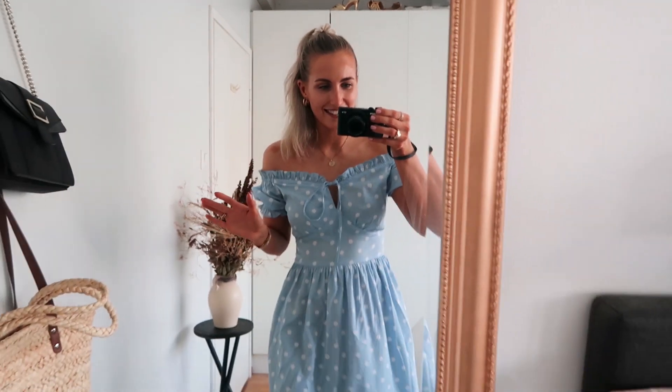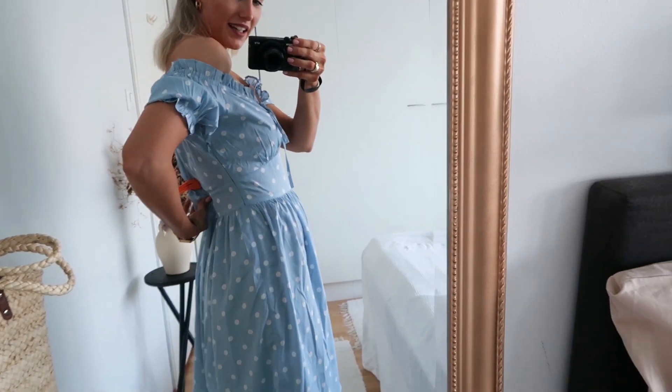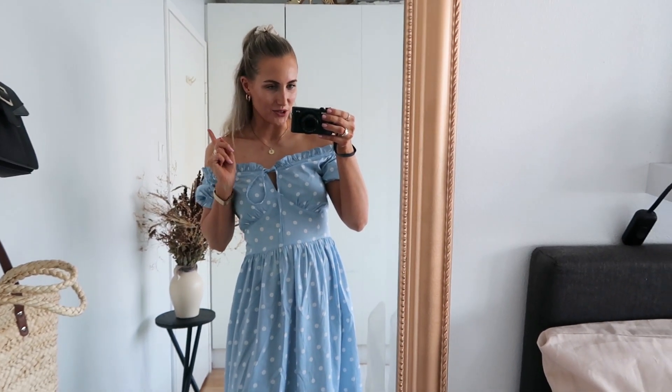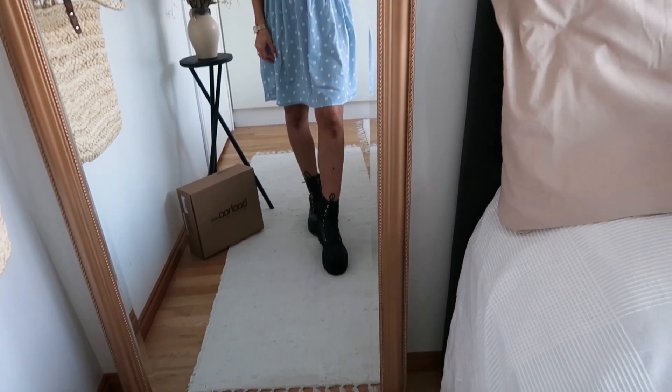Let's continue with the cutest dress ever. It was already sold out in small and medium, so I got it in large — it's a bit big in the waist, but I'll fix that myself. The same day I got it, I wore it to a picnic, and I can show you pictures here. I felt so pretty! And also these shoes — we have 12 pieces total, and these are the first two.